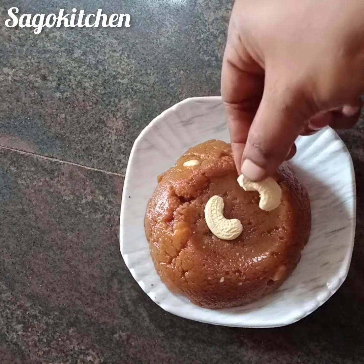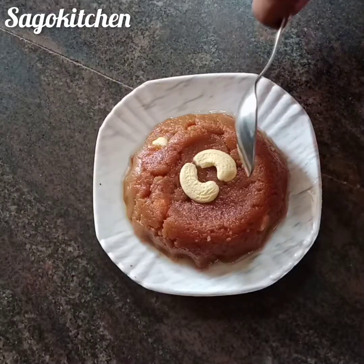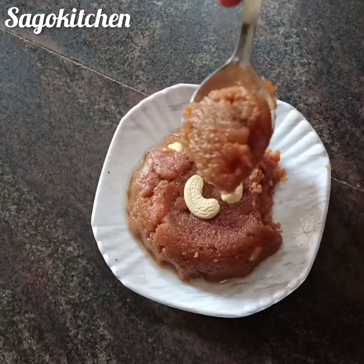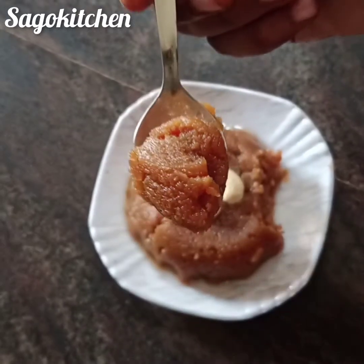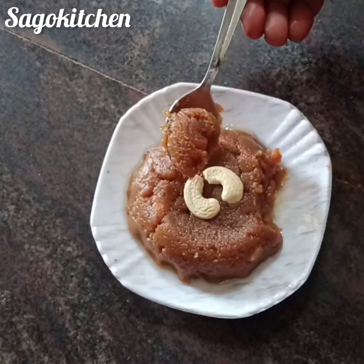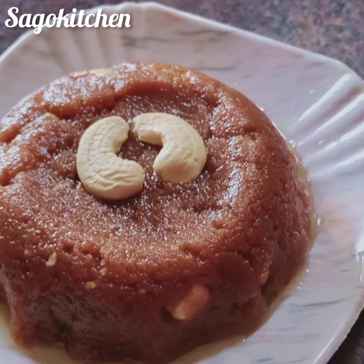If you want to try this peanut halwa, you can try it out here. If you want to try it out, please do leave comments. Subscribe, like and share. If you like this video, take care. Bye bye. Thanks for watching. See you next time.